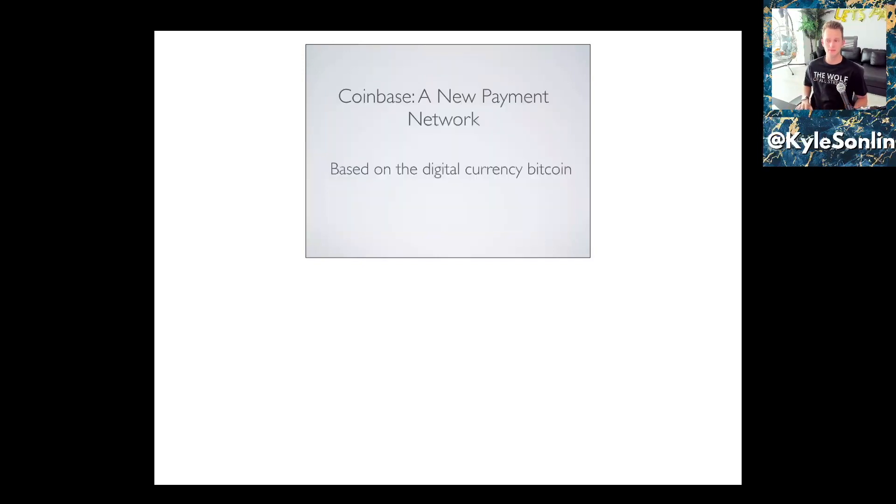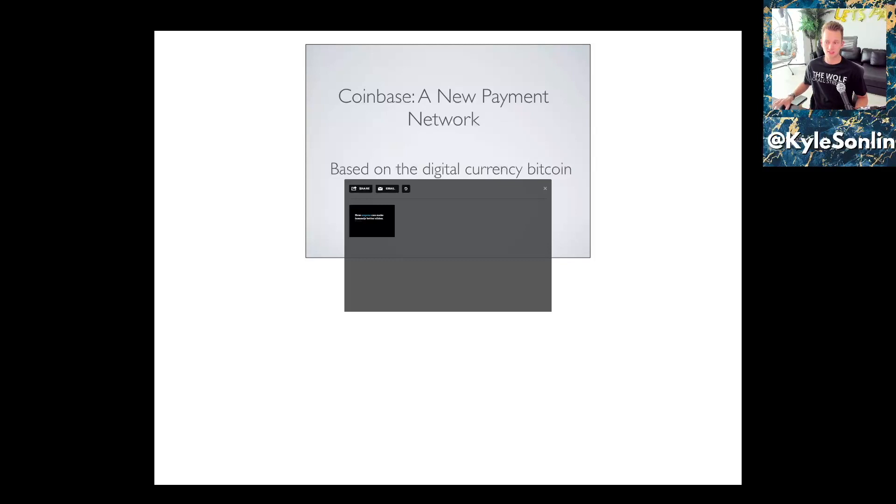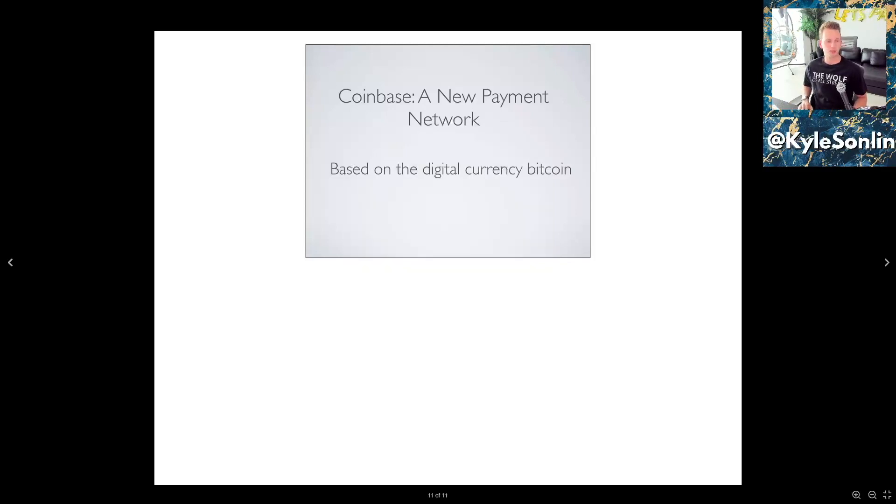They summarize by saying they're a new payment network based on Bitcoin — and that's the deck. This was a Y Combinator deck, so they didn't have an actual investment slide. It was essentially a live demo pitch. They did a great job taking a really complex topic and making it easy to understand. Understand your market, understand where you fit in, and know how to communicate that well — and you're going to raise a ton of money. They raised $600,000 from Initialized Capital and went on to raise over $400 million, becoming a multi-billion dollar public company.